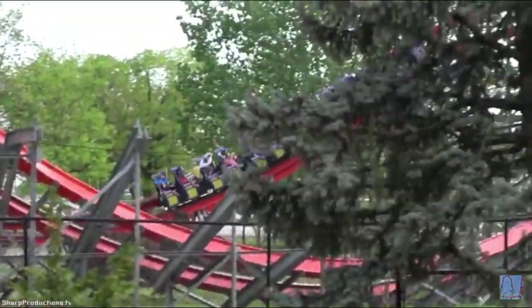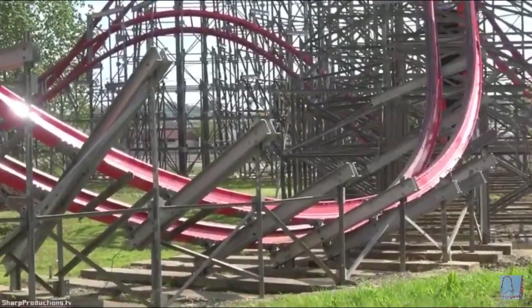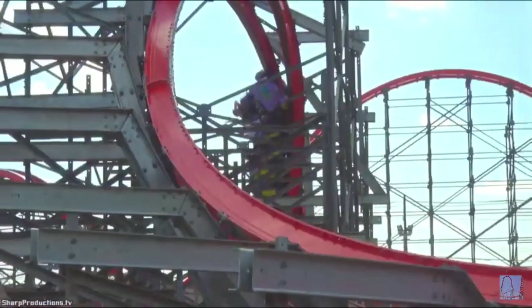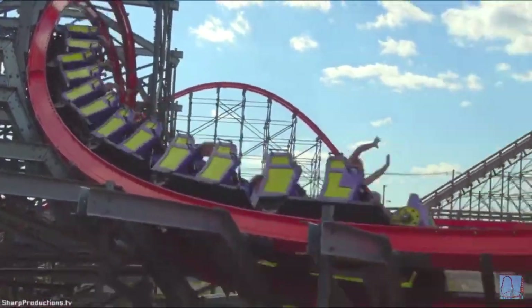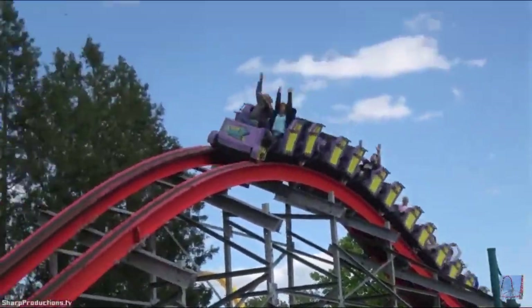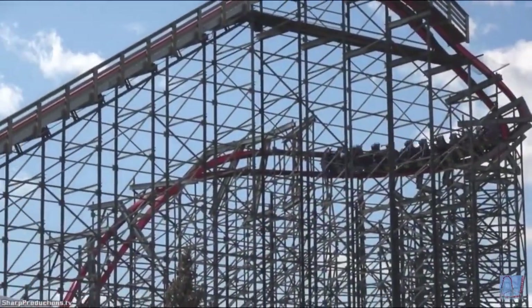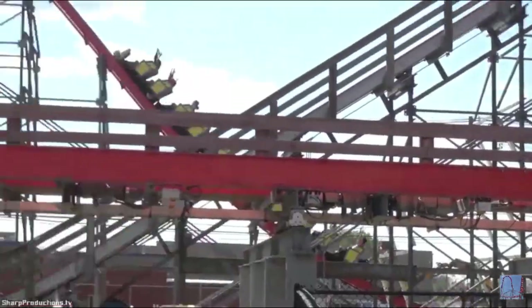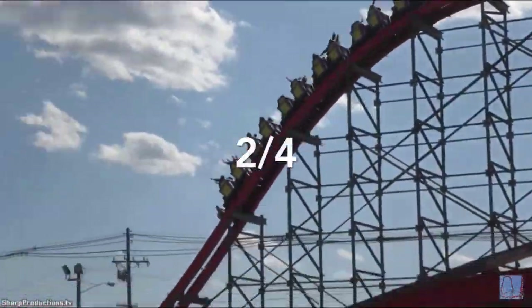The first category I'll be talking about is the stats category. Storm Chaser is 100 feet tall, reaches a max speed of 52 miles per hour, and packs in two inversions. You may be thinking that these stats aren't that impressive, but this ride isn't about the stats — it's about being more compact, so it doesn't need very impressive stats. Anyway, Storm Chaser will get a 2 out of 4 for this category.